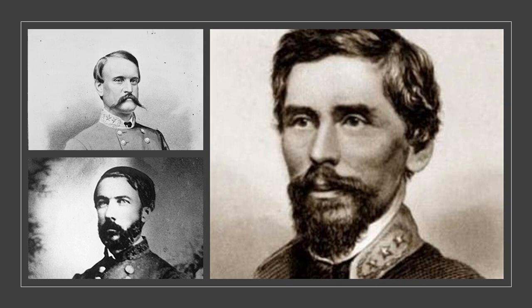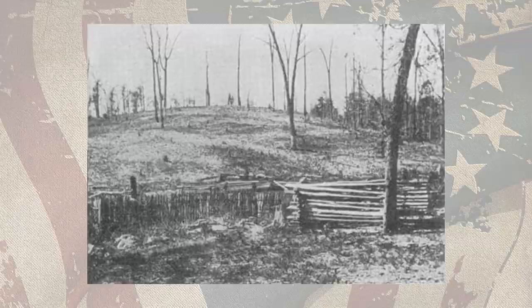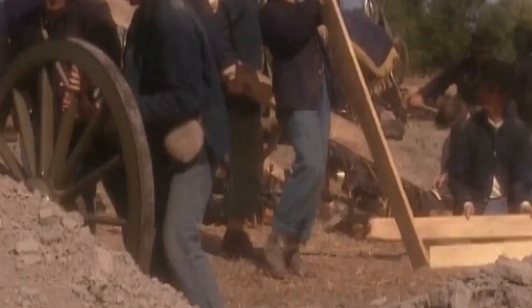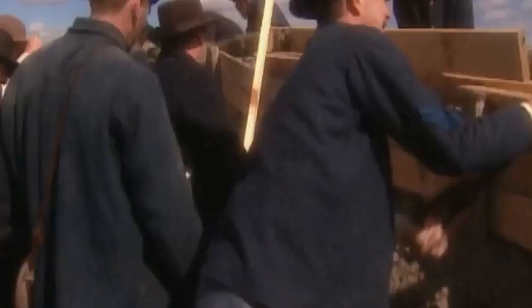The heaven-sent delay allowed Rosecrans' pioneer companies to continue strengthening Union lines. They had worked all through the night, felling trees and building breastworks, and canny veteran infantrymen had helped, scooping out foxholes with their canteens and constructing firing blinds with clear lines of sight trained on the dark woods to the east. When Confederate brigades stepped out of the tree line, the Federals would be waiting for them.